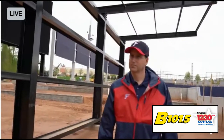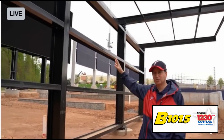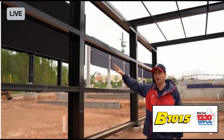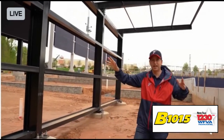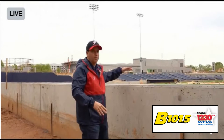Now we're in right center field in one of my favorite places of the ballpark — the manual scoreboard box. This steel structure is going to have a manual scoreboard where not only are we going to have the game score, but the 50 people sitting in this group area are going to have the opportunity to put the numbers up as the Fred Nats score. It's a great place to watch the game; they're going to sit here, have a wonderful dinner, and have one of the best views in the ballpark.